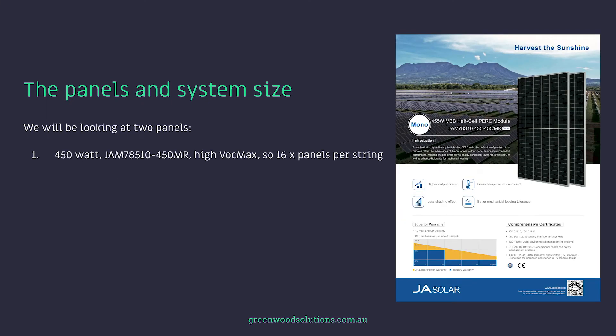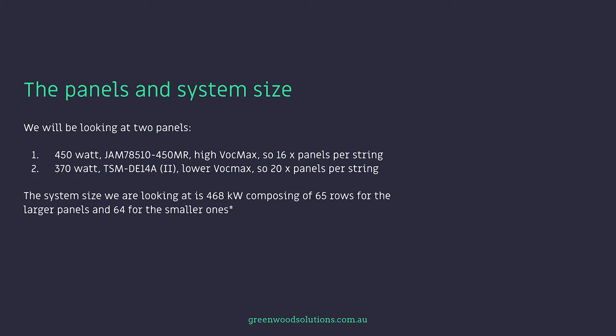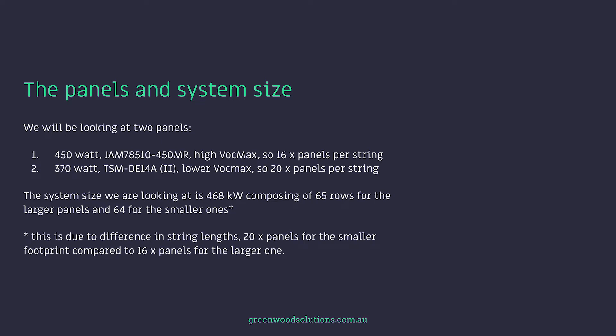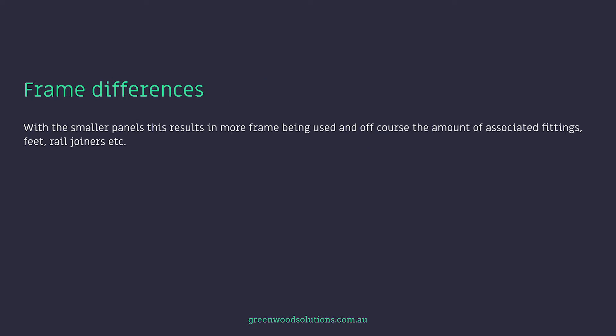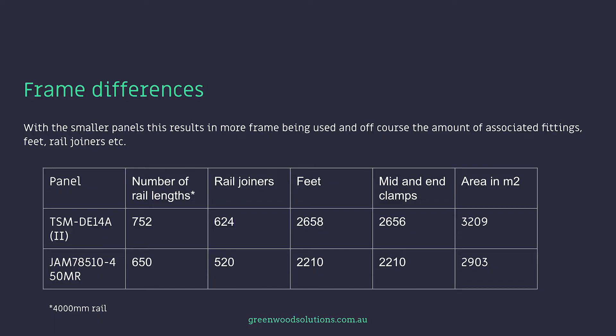We will be looking at two panels: a 450 watt JA panel with high VOC max, so 16 panels per string; and a 370 watt Trina panel with a lower VOC max, so 20 panels per string. The system size we're looking at is 468 kilowatts, composed of 65 rows for the larger panels and 64 for the smaller ones. This is due to the difference in string lengths — 20 panels for the smaller footprint compared to 16 for the larger. With the smaller panels, this results in more frame being used and associated fittings — feet, rail, joiners, etc., as shown in the table. We are using 4000mm rail for this example.